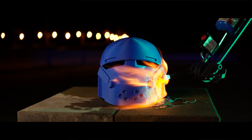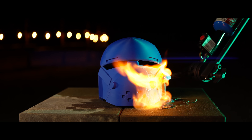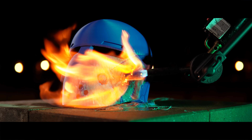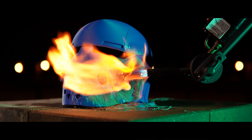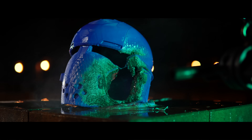PLA Pro resisted more than PLA, which falls in line with its more advanced formula. It held up quite a bit longer, didn't behave nearly the same — it deflected more heat and didn't instantly turn into a dripping, oozing mess. Honestly, I have to say I was quite impressed. PLA and PLA Pro are very similar, but in this instance, not so much.